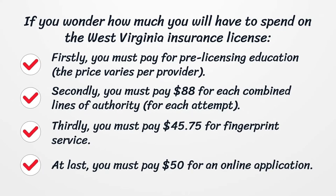Regarding how much you will need to spend on the West Virginia Insurance License: first, you must pay for pre-licensing education — the price varies per provider. Second, you must pay $88 for each combined line of authority for each attempt. Third, you must pay $45.75 for fingerprint service. Finally, you must pay $50 for an online application.